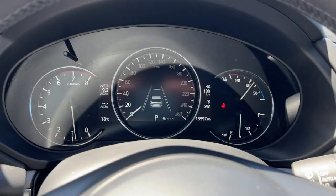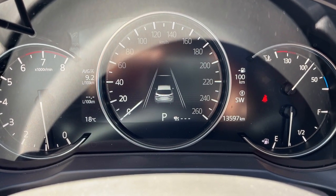Really nice, lightly used Mazda all the way around. Only has 13,597 kilometers on it.